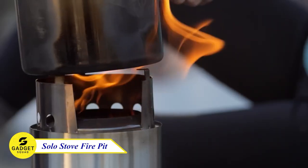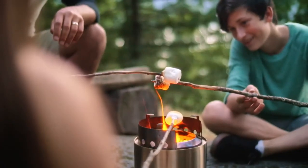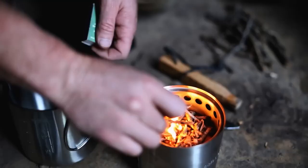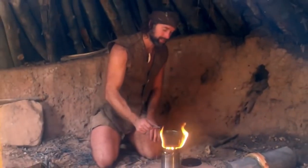Solo Stove Ranger Fire Pit, the ultimate outdoor fire experience. Crafted from premium stainless steel, this innovative fire pit is designed to produce less smoke and more heat. The unique airflow system allows for efficient combustion, resulting in a mesmerizing flame without the hassle of constantly dodging smoke.